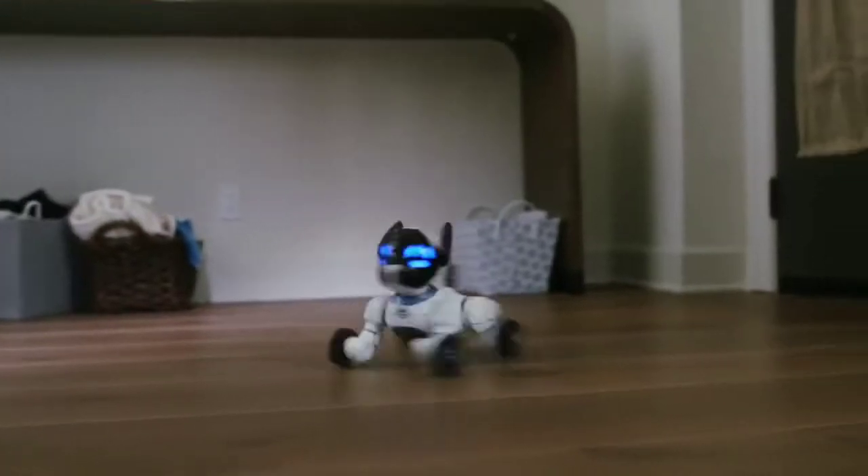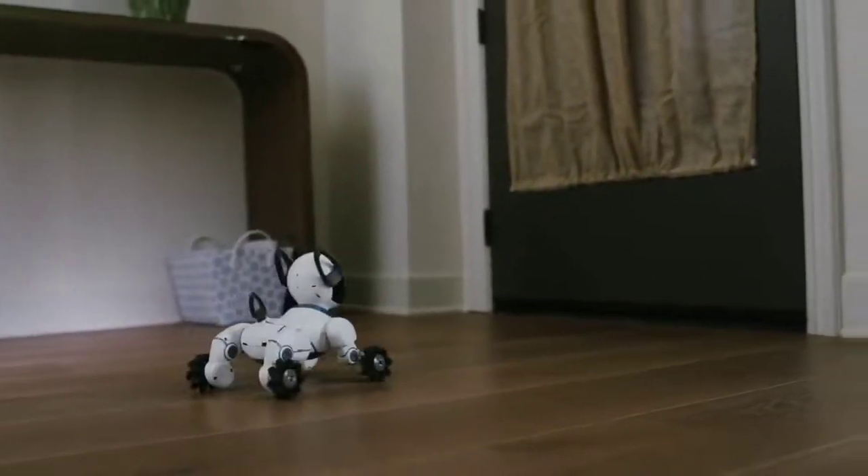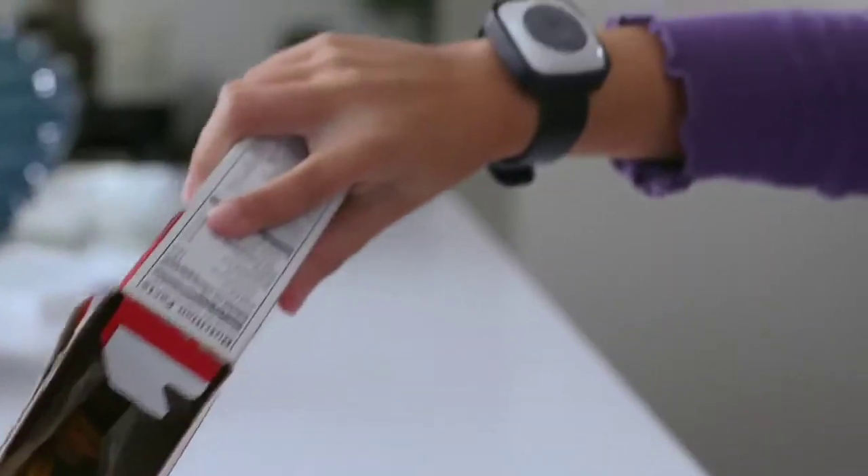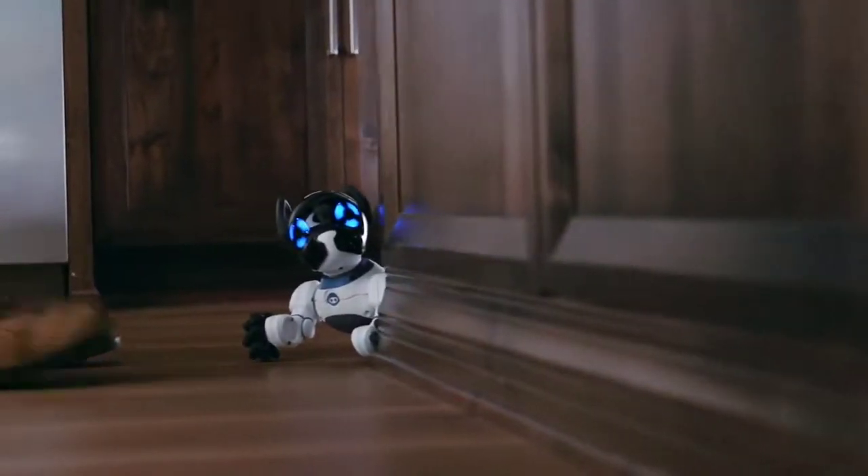Chip is a robotic dog that's much more than just a cool gadget. Chip is an interactive pet that's there to greet you at the door. With a smart band, Chip recognizes who his owner is.